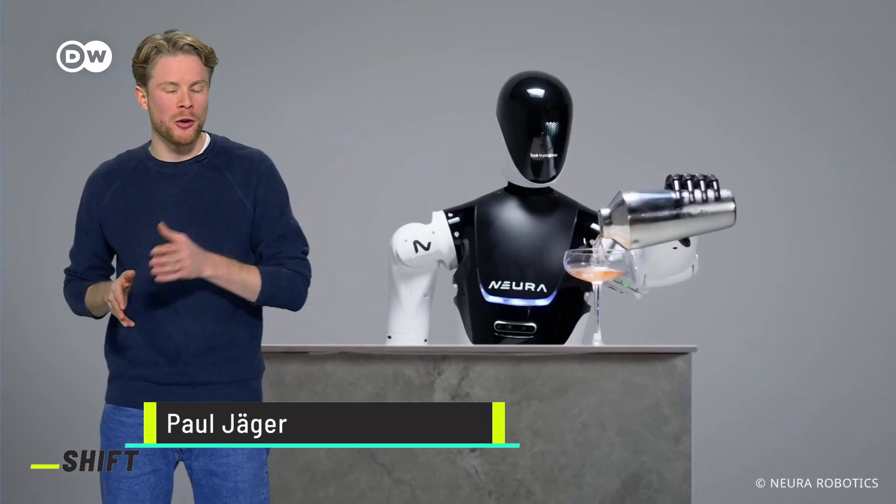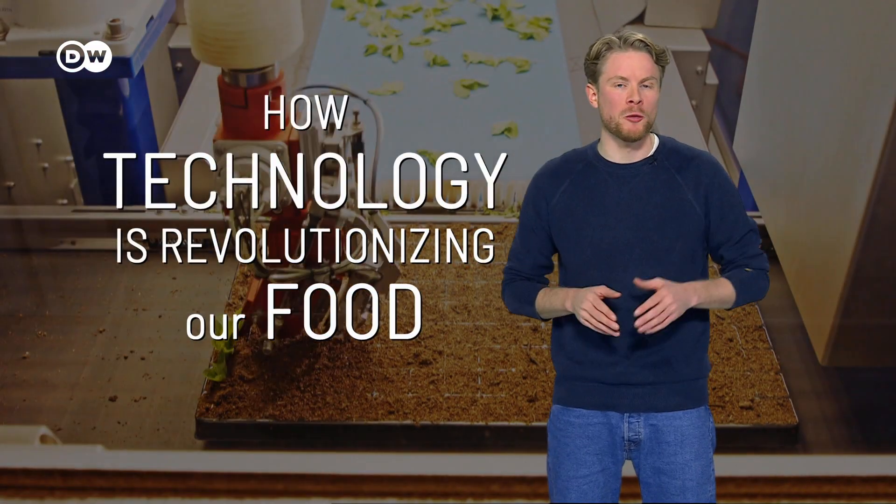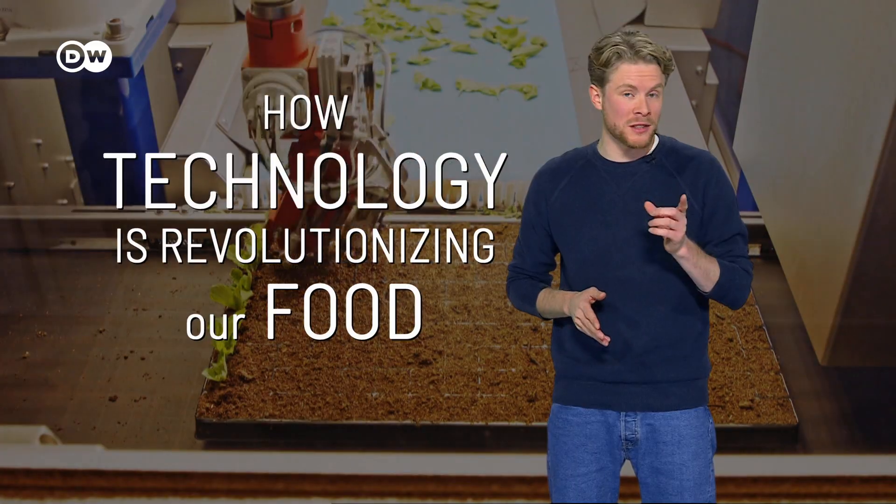A robot that will make you a sandwich or a cocktail. It might sound like science fiction, but it's already happening. AI chefs and farming robots are changing how and what we eat.